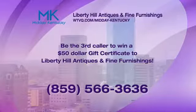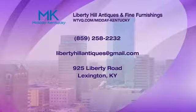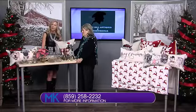Betty Sue, thank you so much for being here — we really appreciate it. We will be right back after this short break. You're watching Midday Kentucky — keep it right here.